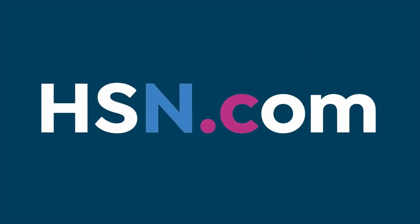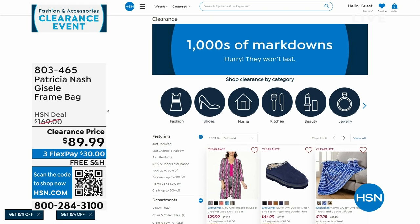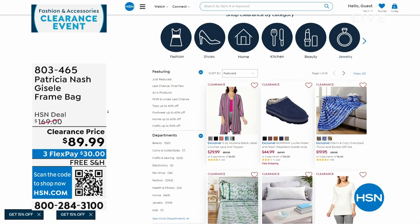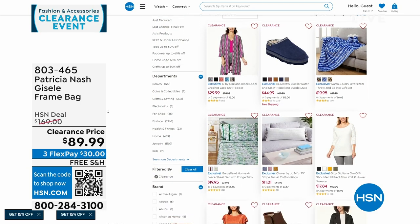We've done a lot of clearance since 7 a.m. between clothes and bags. There are lots of other items — if you go to hsn.com and click on clearance, or on the front page click to shop clearance in each category, it'll take you right there.